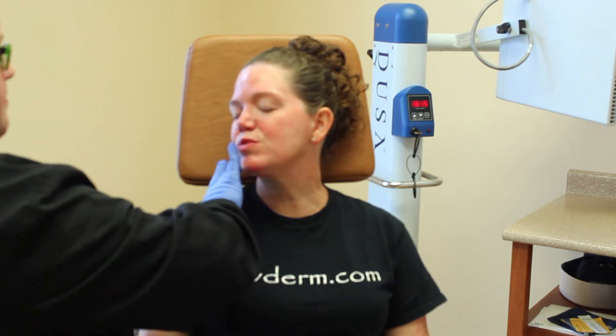The fancy name for this procedure is photodynamic therapy. You can find more information about it on our website, which is wvderm.com.